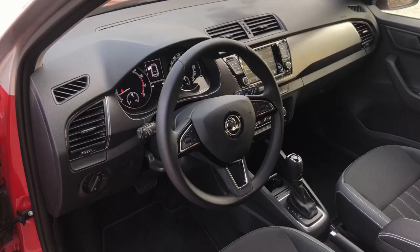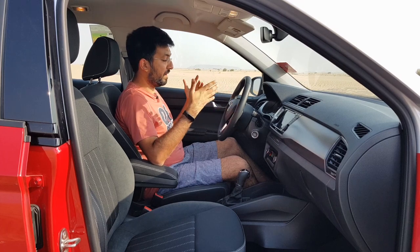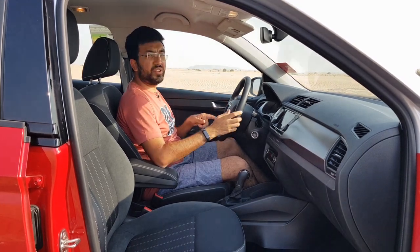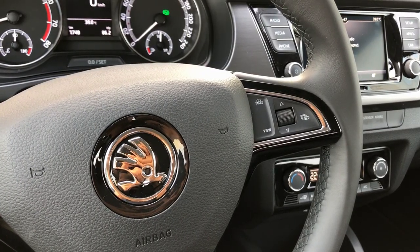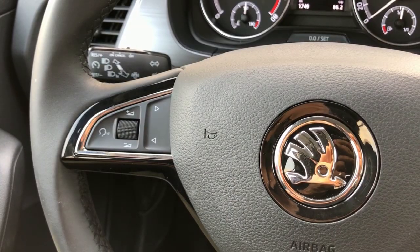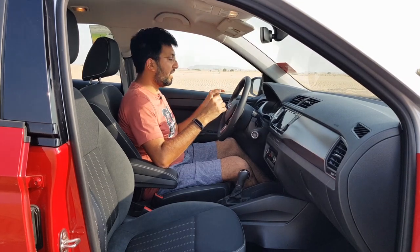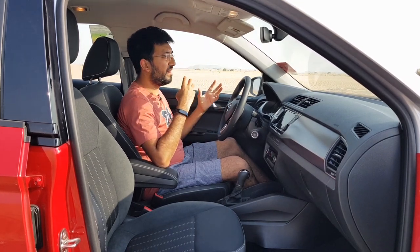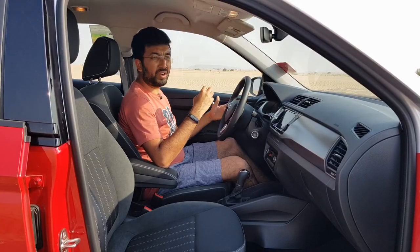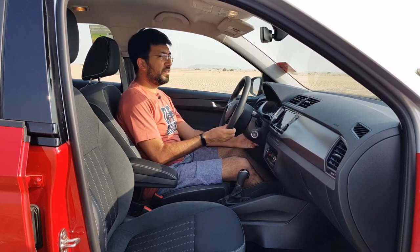The steering wheel is leather-covered, though I find it a tad larger than usual. On the right side you get a scroller and buttons to control the center screen, and on the left side you get infotainment and communication controls. There is also a normal cruise control, but in typical Skoda fashion it's mounted on the column on the left side behind the steering wheel — clearly marked and easy to use. The steering wheel is manually adjustable with tilt and telescopic functions.